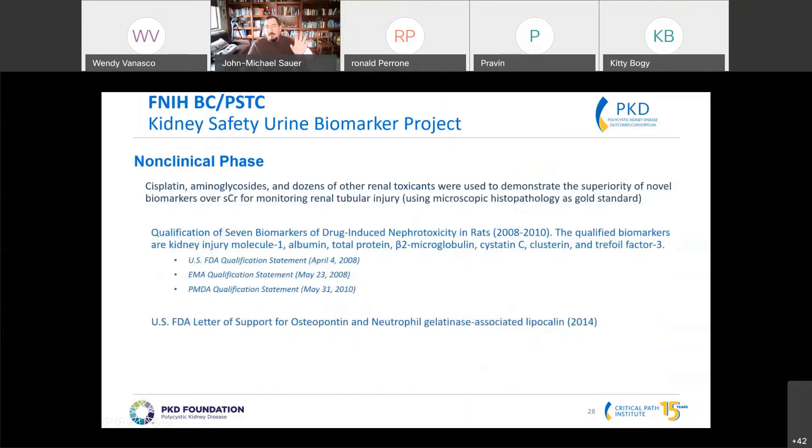We found that many of these biomarkers, including KIM1 and NAG, are actually more responsive than serum creatinine — more sensitive when there's a minor amount of injury — compared to when there's more significant injury, where serum creatinine catches up. We still had a higher AUC, indicating greater specificity and sensitivity. These biomarkers went through the FDA, EMA, and PMDA qualification processes and were deemed suitable for use in rodents and on a case-by-case basis in the clinic.